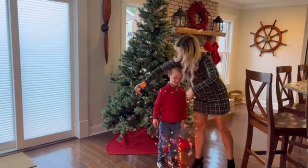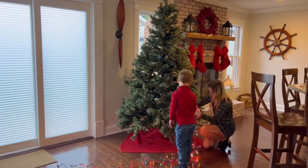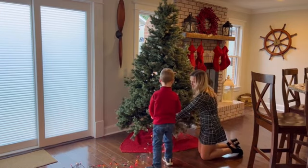Each of their boxes includes two sets of 150 lights, totaling 300. They are indoor and outdoor use friendly and allow for connections up to three strings end to end.